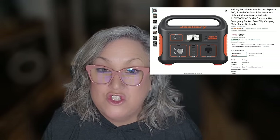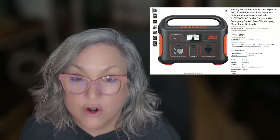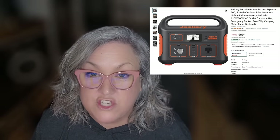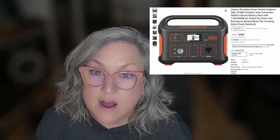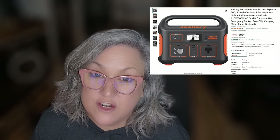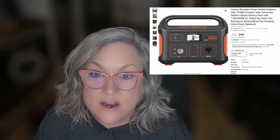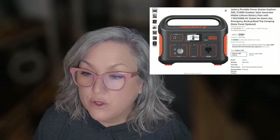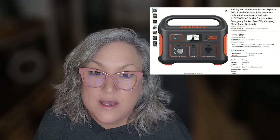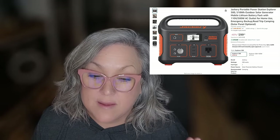Right now a Jackery power station is 40% off — I have never seen a deal this great from Jackery. If you don't know what a Jackery is, some people call it a solar generator. I hate that because it doesn't just work on solar and it's not a generator, so I call it a power box. I've depended on Jackery for years. I've tried Bluetti, EcoFlow, and Goal Zero — none of them have compared to a Jackery.